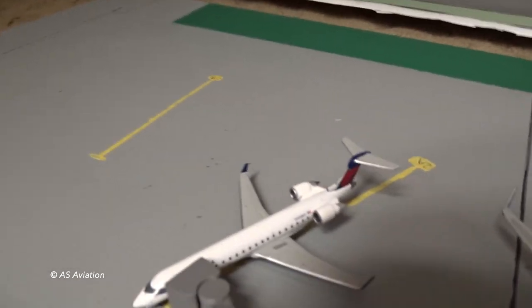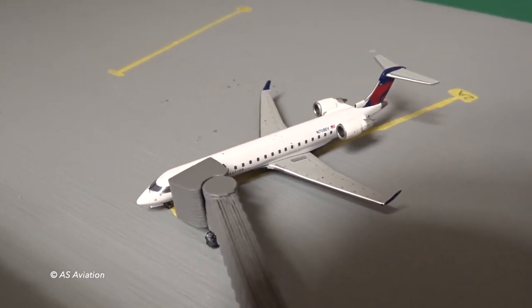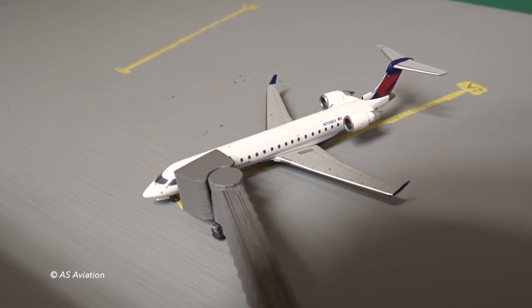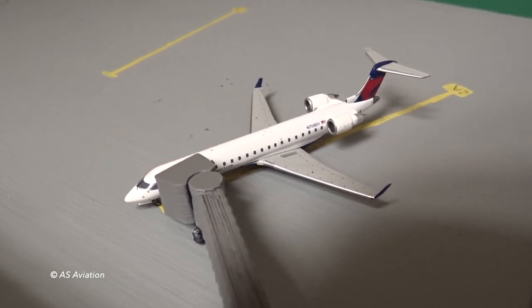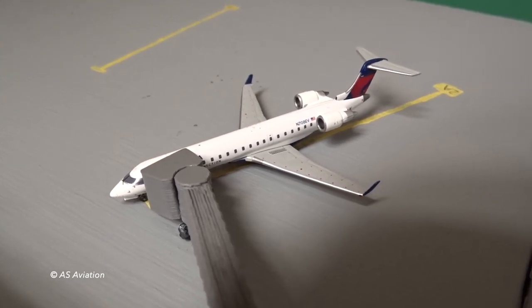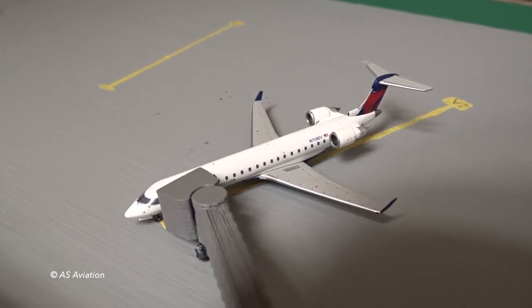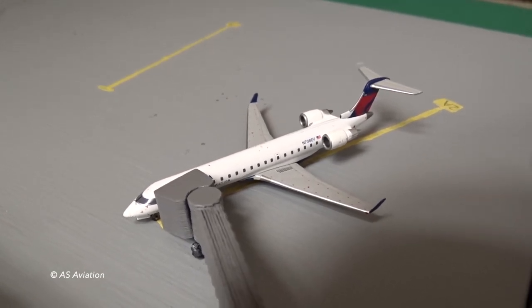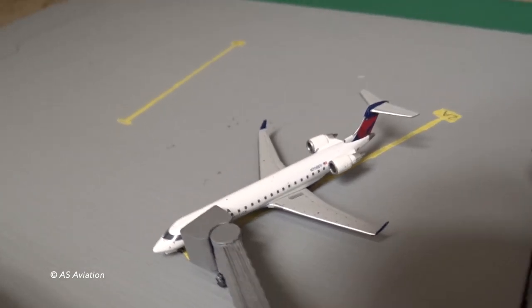Moving over here, we've got the Delta CRJ 700 operated by ExpressJet. This aircraft is going to be operating a delayed flight to Atlanta — that's flight 5585. It was delayed due to a little mechanical issue.